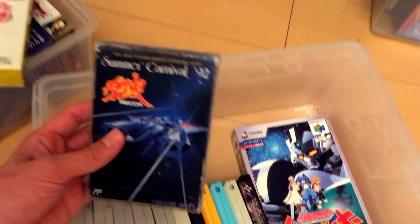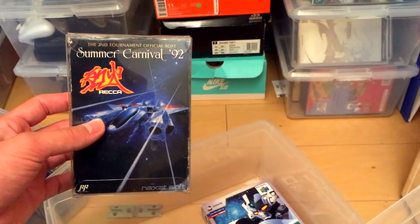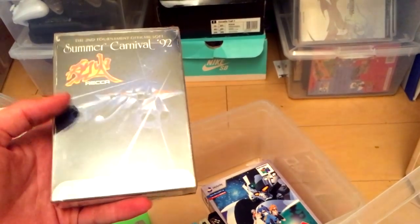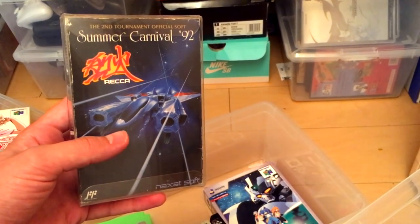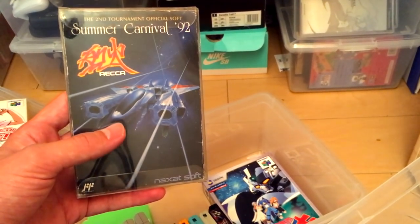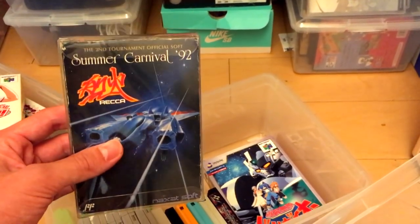And then we've got my crown jewel — one of my favorite shooters of all time: Summer Carnival '92 Rekka. I did not buy this in Japan because it's super expensive in the shops here — this can go for $1,000 or more complete. I ended up buying it on eBay for significantly less, picking it up off a collector who was trying to get rid of it.